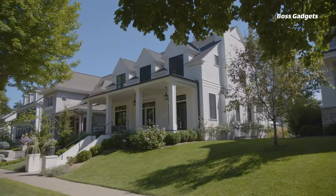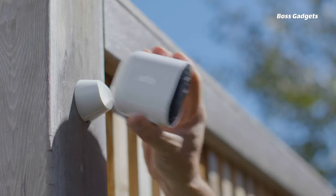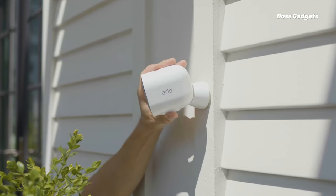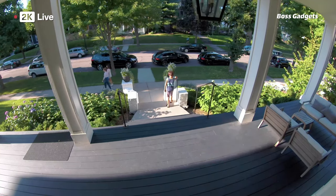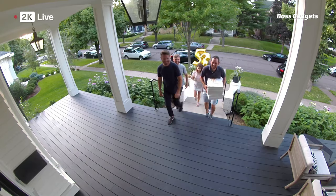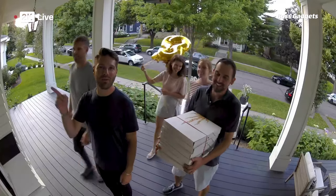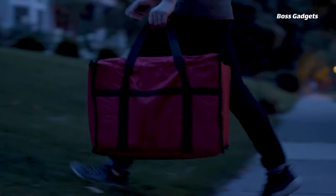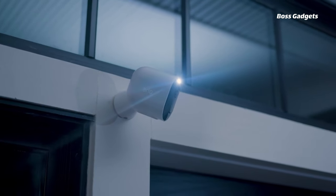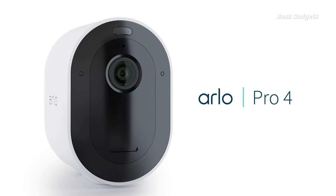Create the ultimate smart home experience, starting with top outdoor security solutions. Leading the way is the Arlo Pro 4 Spotlight camera, the overall best for monitoring your property from anywhere. This wireless, weather-resistant camera captures crystal-clear 2K video with color night vision, casts a bright light on any motion detected, and installs easily. Its intelligent motion alerts and integration options provide unbeatable home protection.